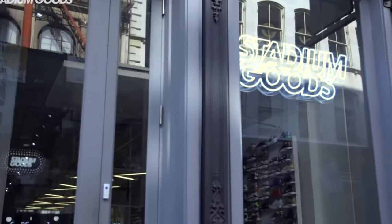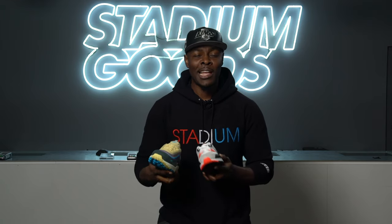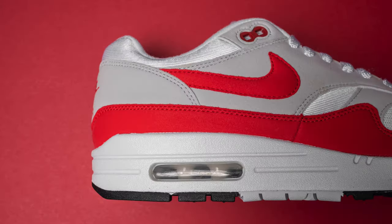What's up y'all, Fresco BK live here at Stadium Goods. Stadium Guys is where we take you from amateur to expert on various categories that make up Stadium Goods. Today's Stadium Guys is all about the Air Max — we take you through the full lineage of Air Max from '87 all the way to 2020.